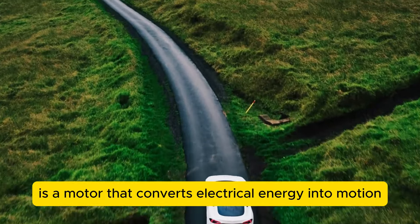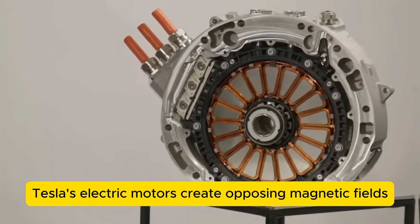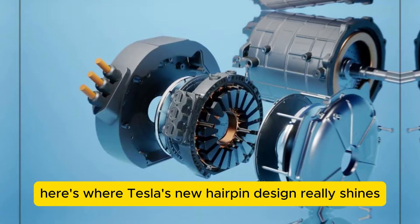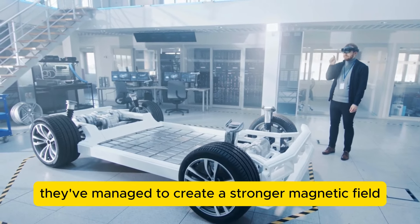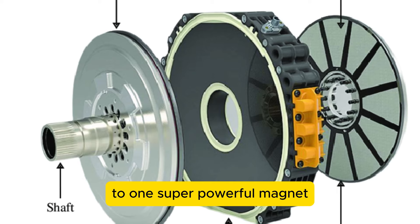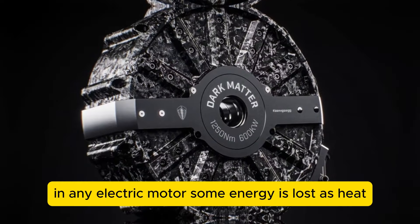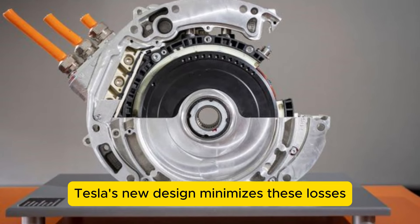At the heart of every electric vehicle is a motor that converts electrical energy into motion — and it's all about magnetism. Tesla's electric motors create opposing magnetic fields in two key components: the stator, the stationary part, and the rotor, the part that spins. When these magnetic fields interact, they generate a rotational force that ultimately moves the vehicle. By using flat rectangular copper bars instead of traditional round wires, Tesla has managed to create a stronger magnetic field within the same space — like upgrading from a bunch of small magnets to one super powerful magnet. This stronger field translates directly into more torque and better overall performance. The hairpin design also tackles copper losses: energy lost as heat due to resistance in the windings. Tesla's new design minimizes these losses, making the motor more efficient.